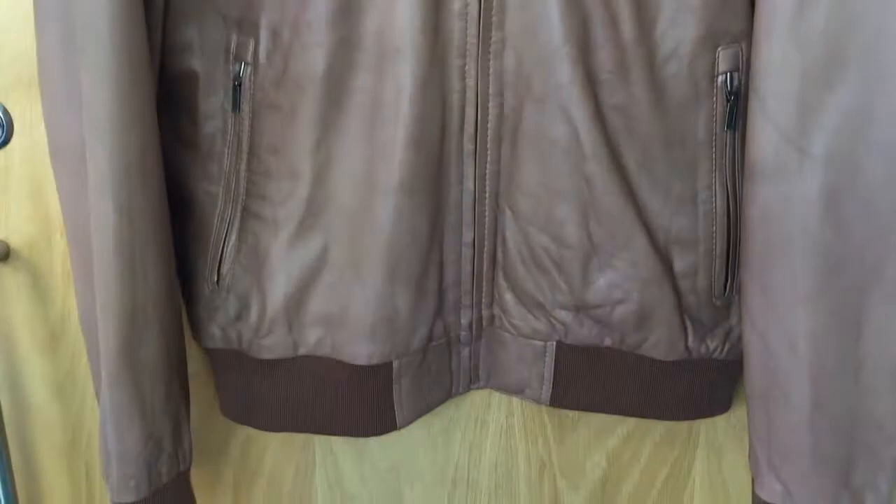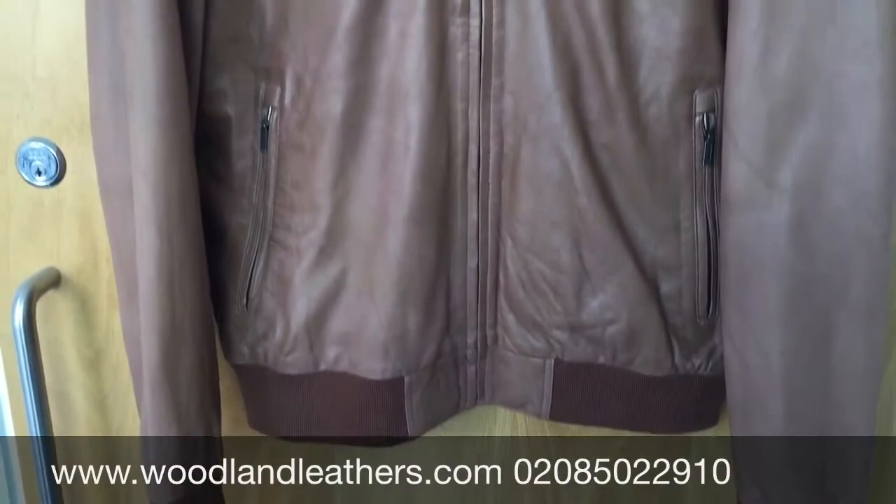You can see a couple of zips around the waist, ripped hem, ripped cuff. All our men's jackets come in sizes ranging from small to 3XL.